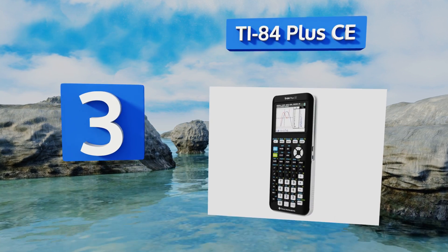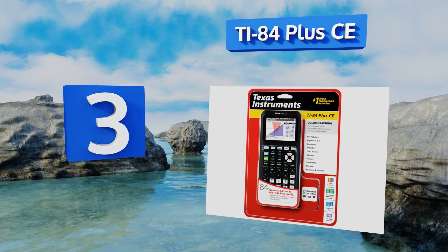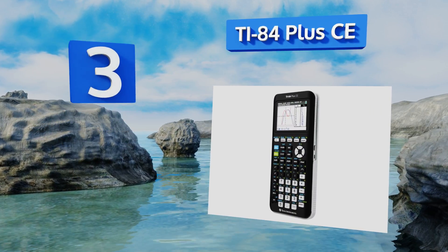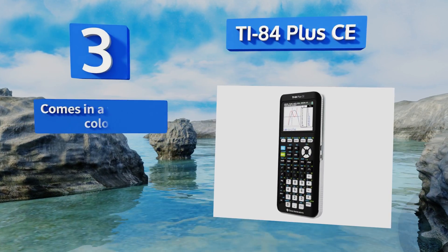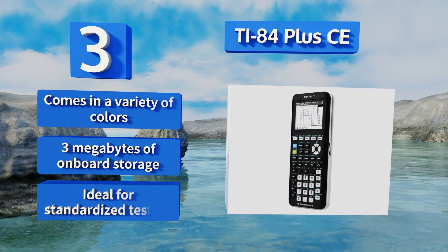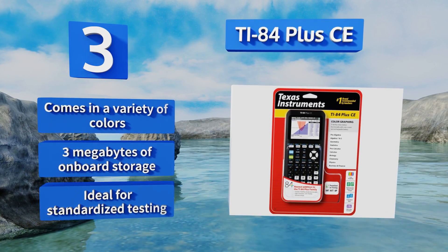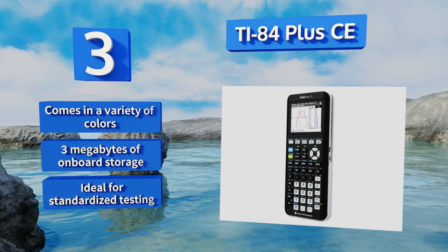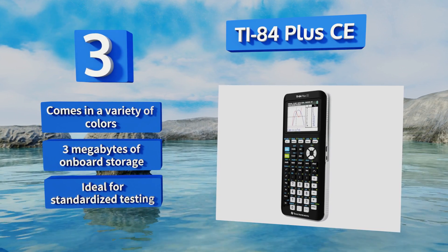Nearing the top of our list at number 3, the TI84 Plus CE moves the iconic line out of the bulky black-and-white territory of SATs gone by, and into the low-profile world of modern electronics. It's an excellent choice for the enthusiastic college freshmen with many semesters of mathematical joy ahead of them. It comes in a variety of colors, with 3MB of onboard storage. It's ideal for standardized testing.